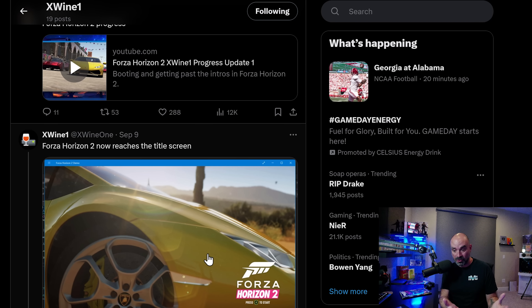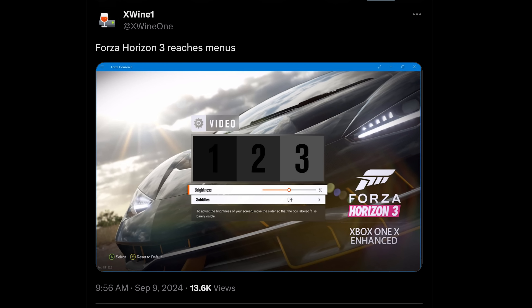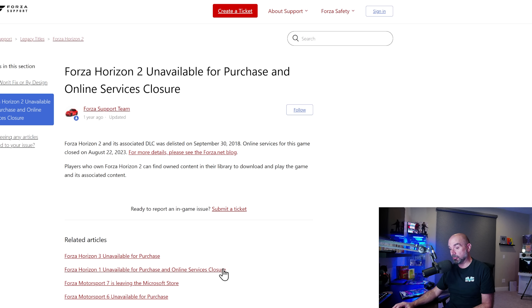Unfortunately, if you don't have a physical copy of it, you simply can't play that game anymore. Looking at the Forza Horizon support forums, you can see notes like 'Forza Horizon 2 unavailable for purchase and online services closure,' 'Forza Horizon 3 unavailable for purchase,' 'Forza Horizon 1 unavailable for purchase,' 'Forza Motorsport 7 is leaving the Microsoft Store,' and 'Forza Motorsport 6 unavailable for purchase.' This is an ecosystem where games don't tend to stick around — they get delisted and removed.